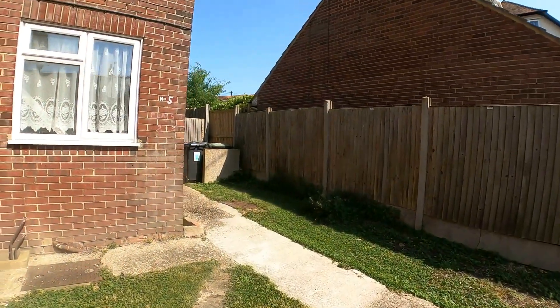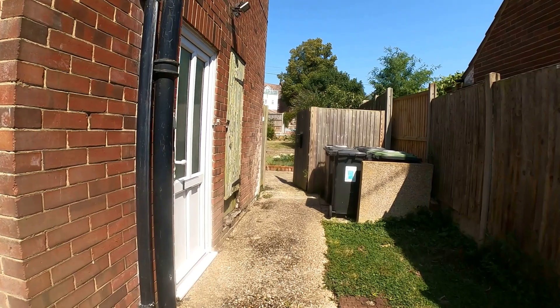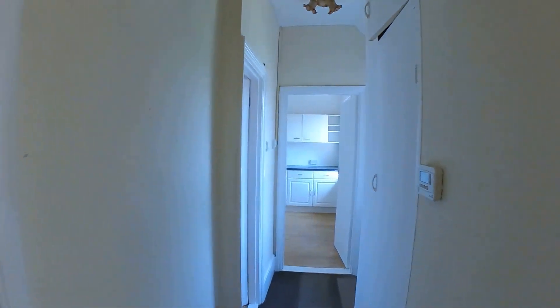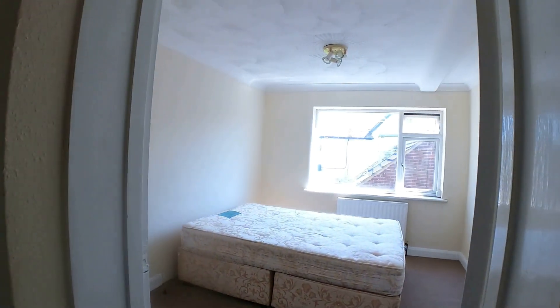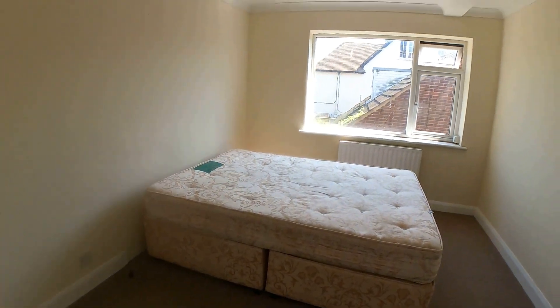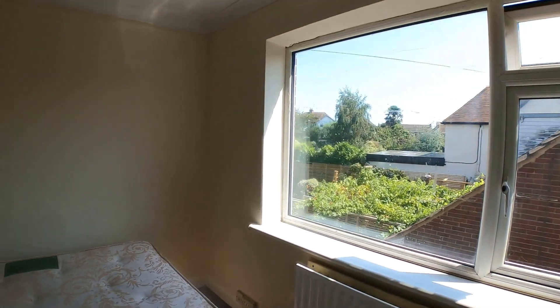Really good amount of space to work with for a studio. The next apartment we're going to take a look at is on the first floor to the rear of the building — another one-bedroom apartment. Coming straight through, we've got the bedroom on the right-hand side here, a good double-sized room with lots of light coming through from the window at the side, just overlooking the side garden.